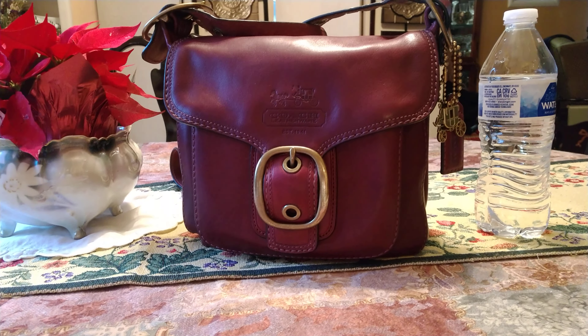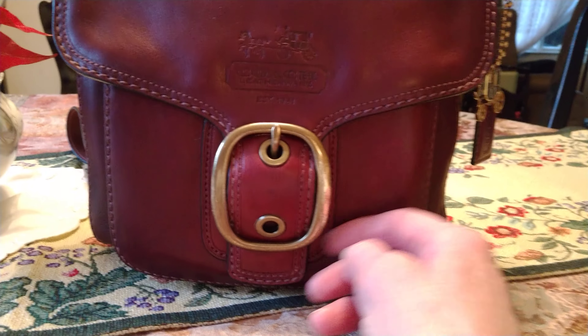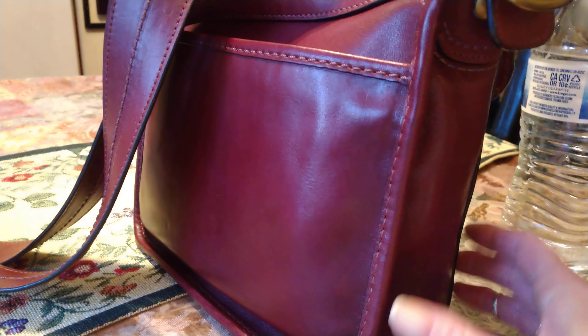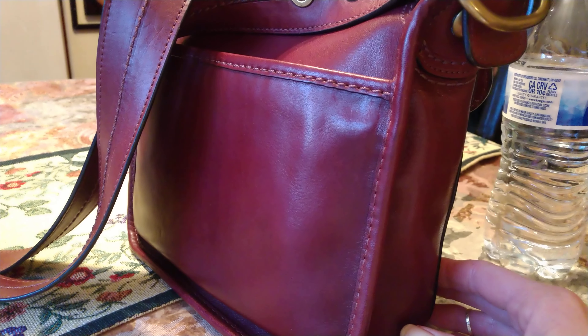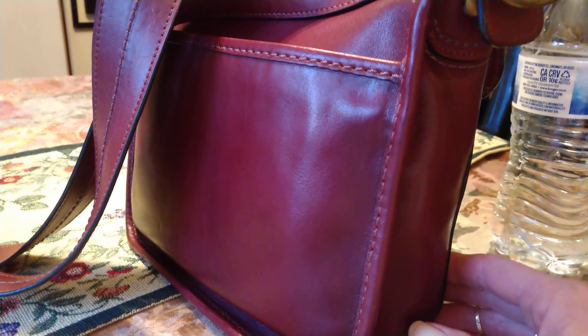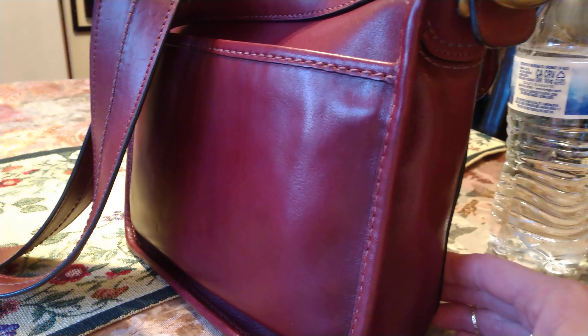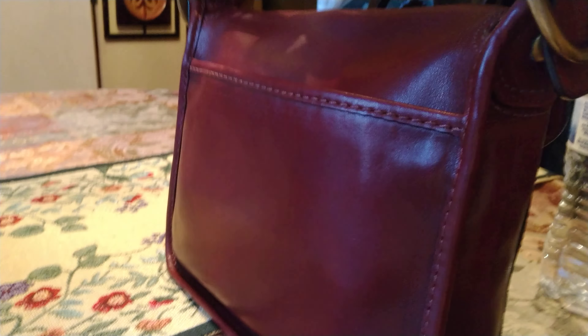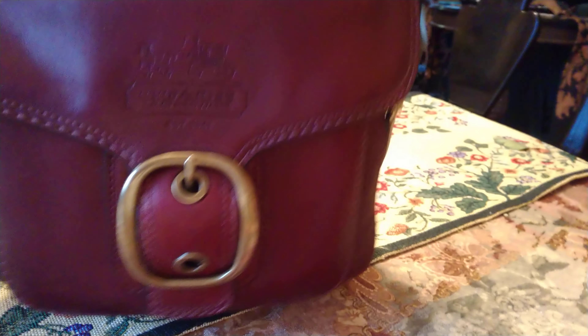I have this water bottle sitting beside it to show you how small the bag is, but it actually holds way more than what you would expect. It has antique solid brass hardware and a back pocket. Now it's showing up as a beautiful mahogany maroon color on camera, but that's not the true color — the true color is a deep dark raisin, and I wish it was this color in real life, but it's not.